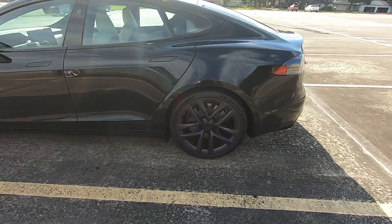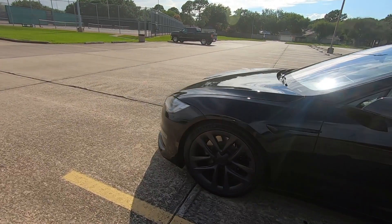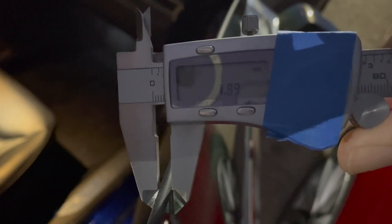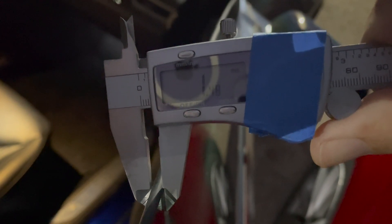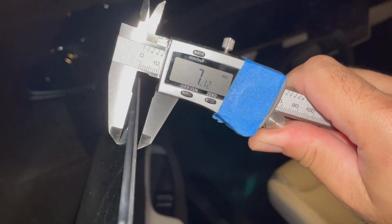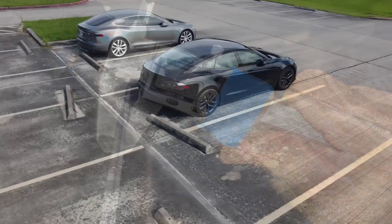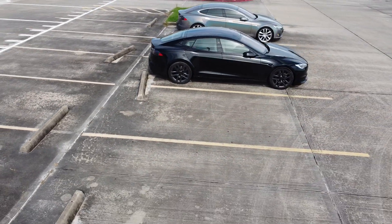One thing that is completely new in this Model S is active noise cancellation, so being in this car is like sitting between a pair of noise-canceling headphones. I also noticed the other day that the glass felt different between the cars. I measured both and determined that the new Model S has approximately 20% thicker glass, which I'm assuming is there to further reduce highway noise. And with that, I'd say that's enough differences to cover in one video — thanks for watching.